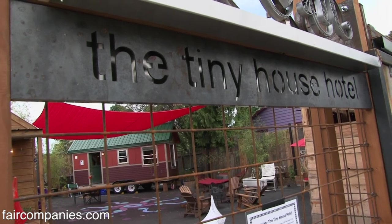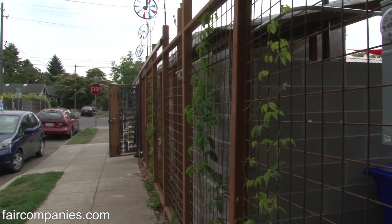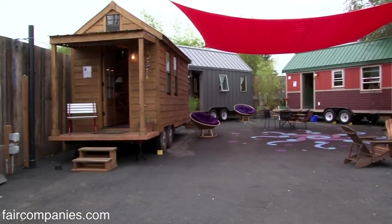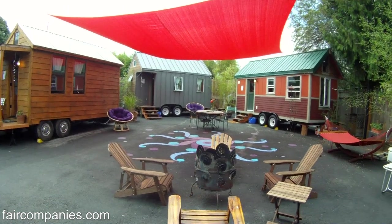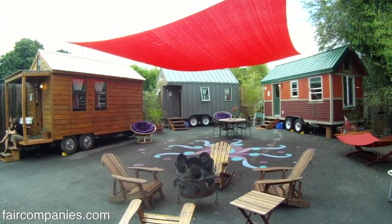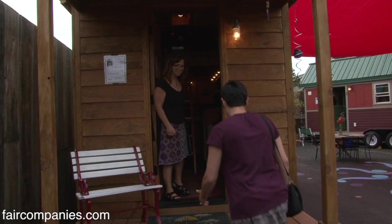This is the first tiny house hotel in the United States. Welcome to Caravan. Caravans are mobile homes on wheels. Caravan is a group of people set up in a circle that are creating a space. Travelers — we think of caravanning when we travel and are on the road. Welcome to Rosebud at Caravan.